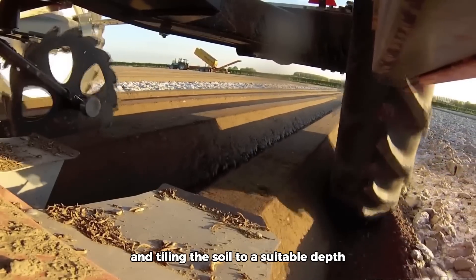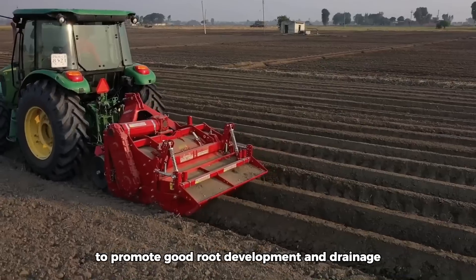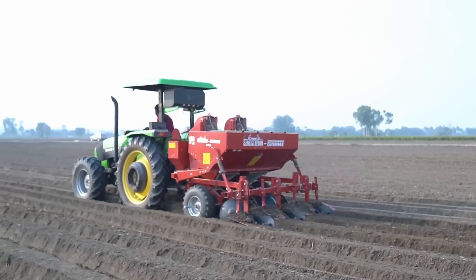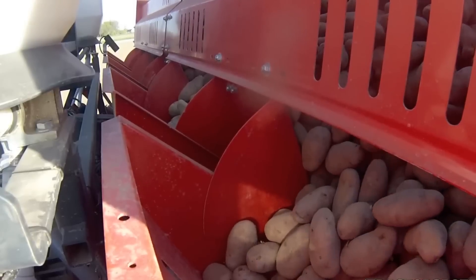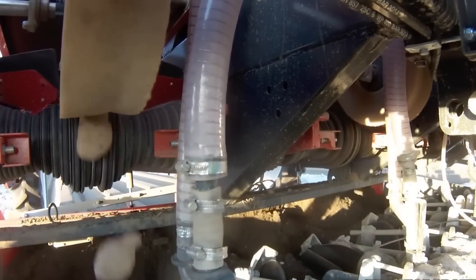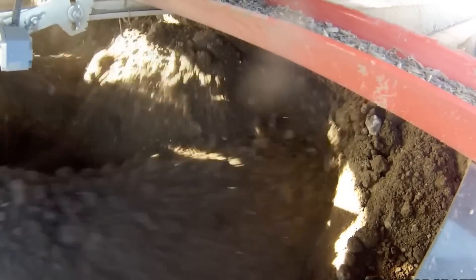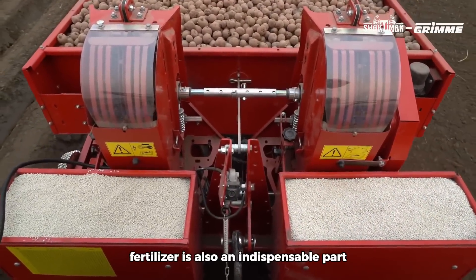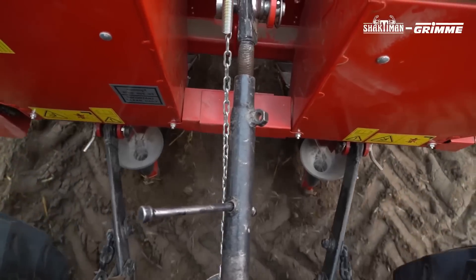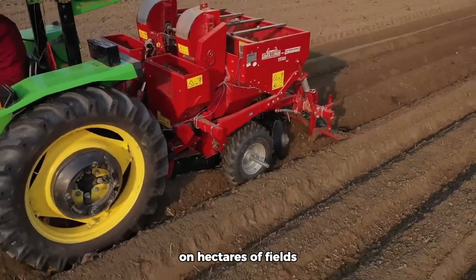Soil preparation involves plowing and tilling to a suitable depth, usually between 8 to 12 inches, to promote good root development and drainage. Fertilizer is also an indispensable part of potato growth. With modern machinery, thousands of potatoes are planted across hectares of fields.